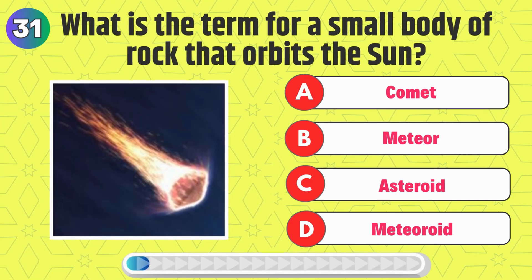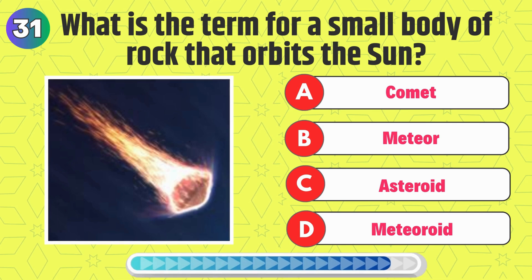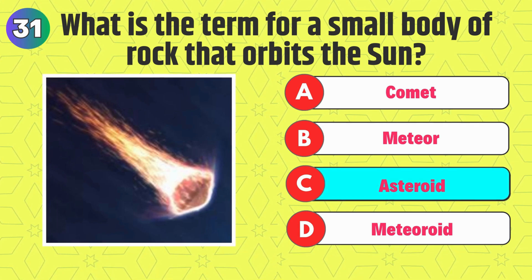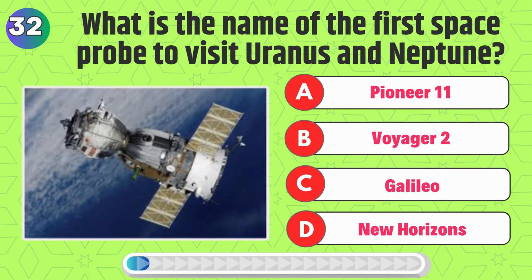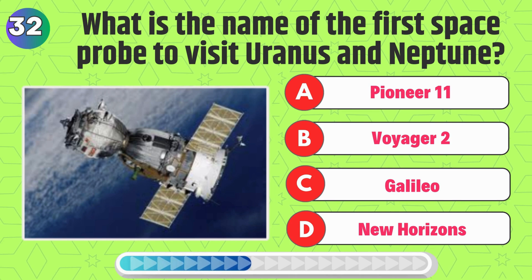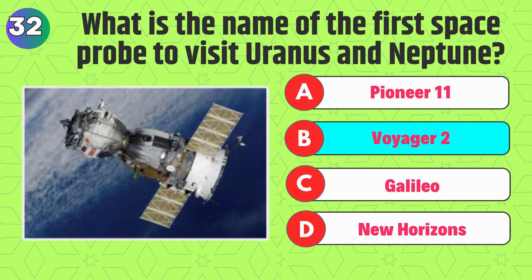What is the term for a small body of rock that orbits the sun? Right, it's asteroid. What is the name of the first space probe to visit Uranus and Neptune? Correct, it's Voyager 2.